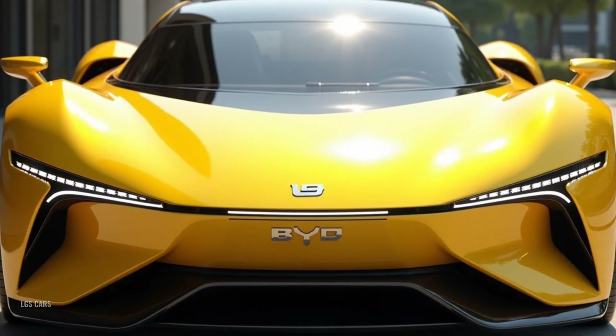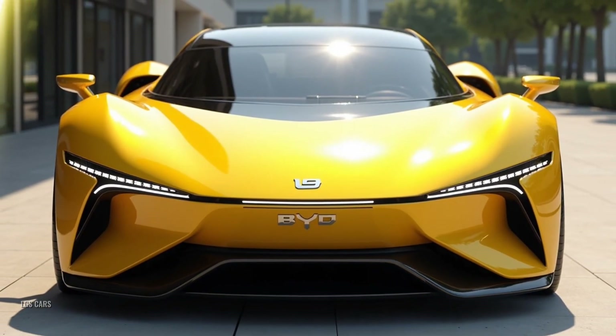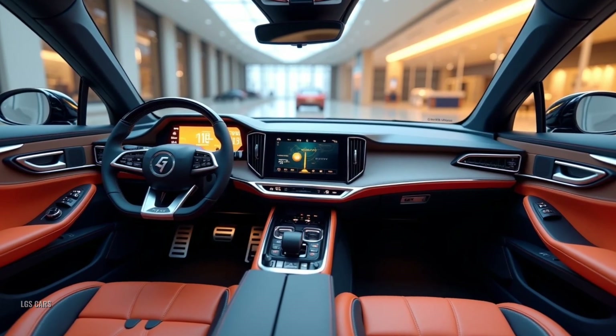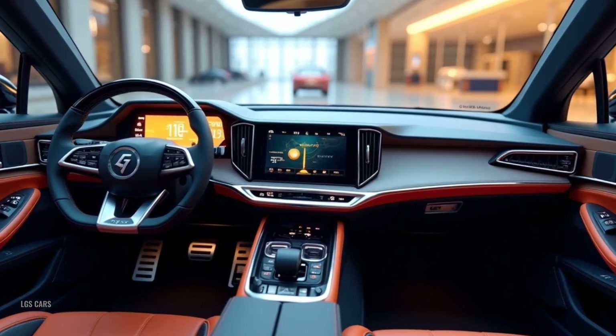Whether you're a fan of electrifying performance or innovative engineering, the Yangwang U9 is a car that's sure to leave you speechless. Let's take a closer look at what makes this EV a game changer in the automotive world.